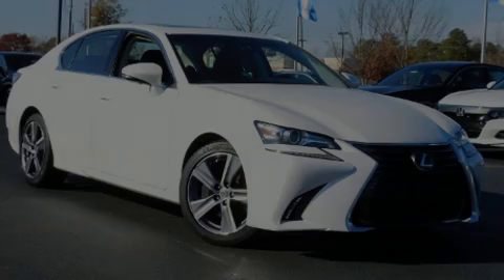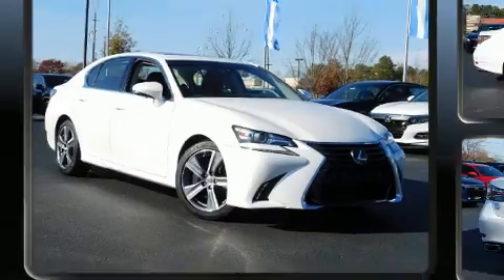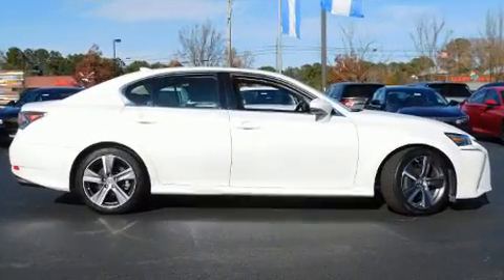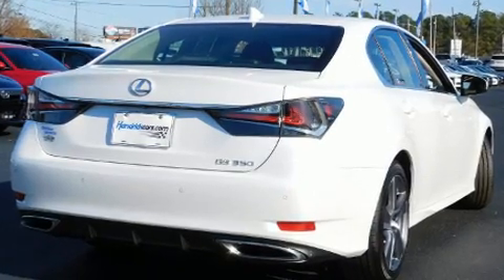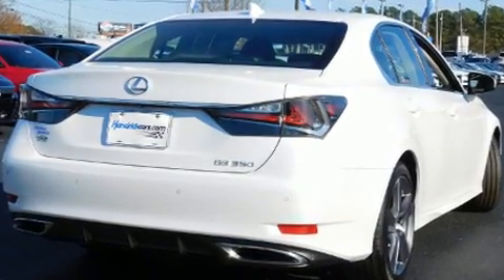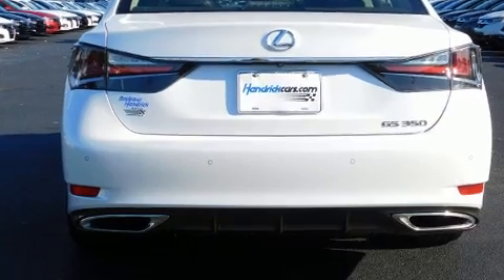Sensibility and practicality define the 2016 Lexus GS 350. With less than 20,000 miles on the odometer, this four-door sedan prioritizes comfort, safety, and convenience. Under the hood, you'll find a six-cylinder engine with more than 300 horsepower.